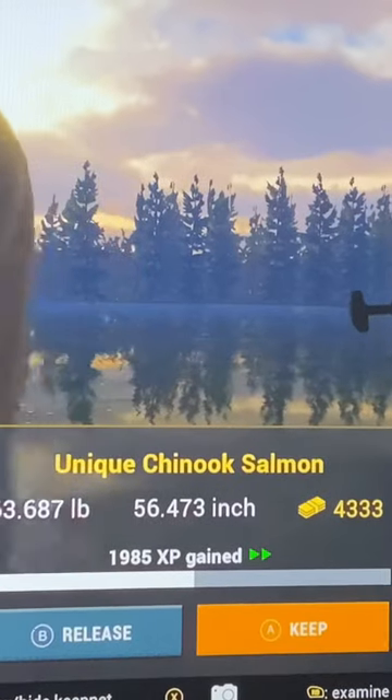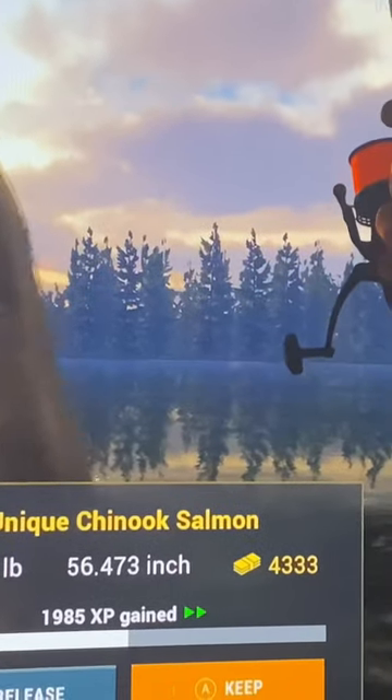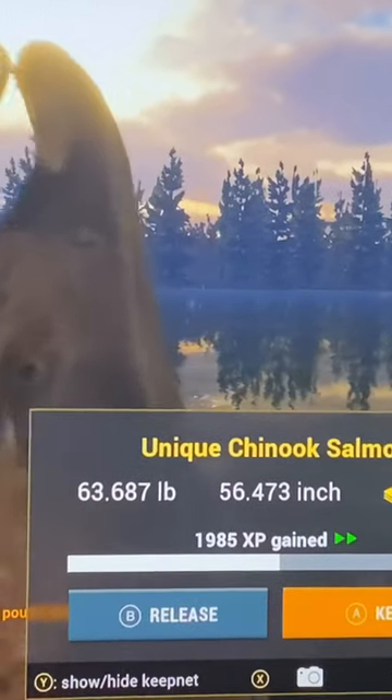That's a pretty decent sized fish, to be fair. That was on the roach spoon on a 6/0 hook as well, just so you guys know. Make sure you subscribe so you don't miss out on those updates.